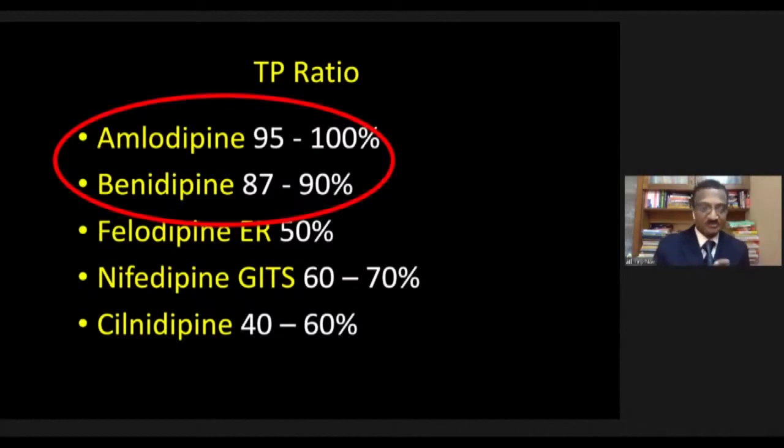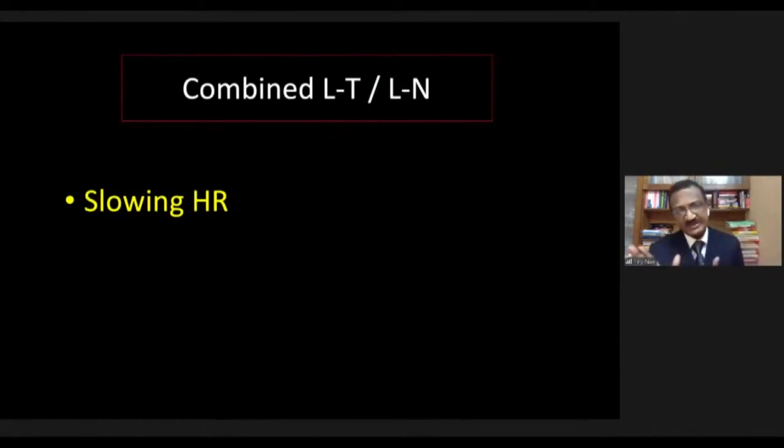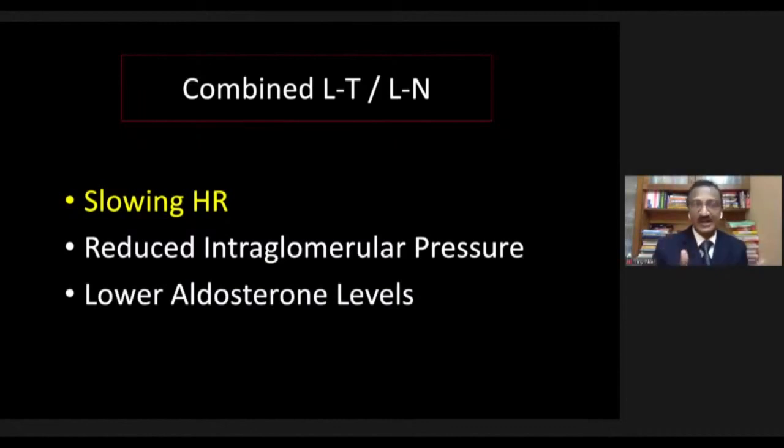Do combined L+T and L+N channel blockers offer practical benefit? Yes. They slow heart rate — important because the India Heart Study of 18,000 patients showed that the average heart rate of Indian hypertensives is 83 beats per minute, higher than Western populations. Since beta-blockers are not recommended early in our algorithms, calcium antagonists that control heart rate — rather than causing reflex tachycardia — are preferred. L+N or L+T blockers also reduce intraglomerular pressure and lower aldosterone levels.